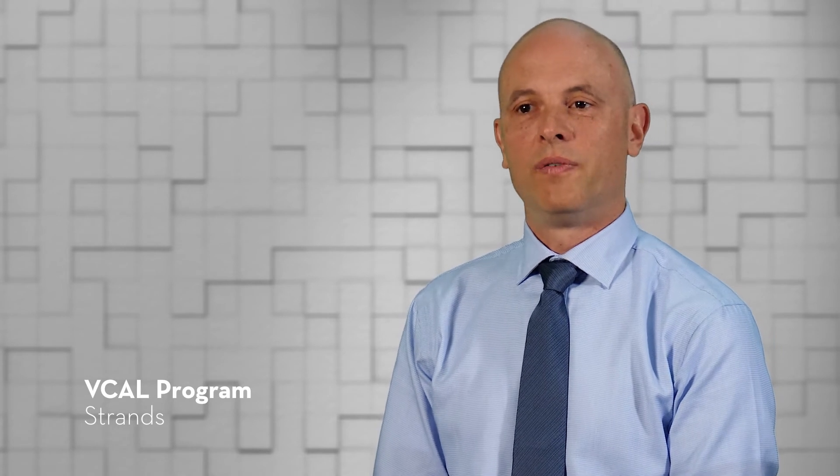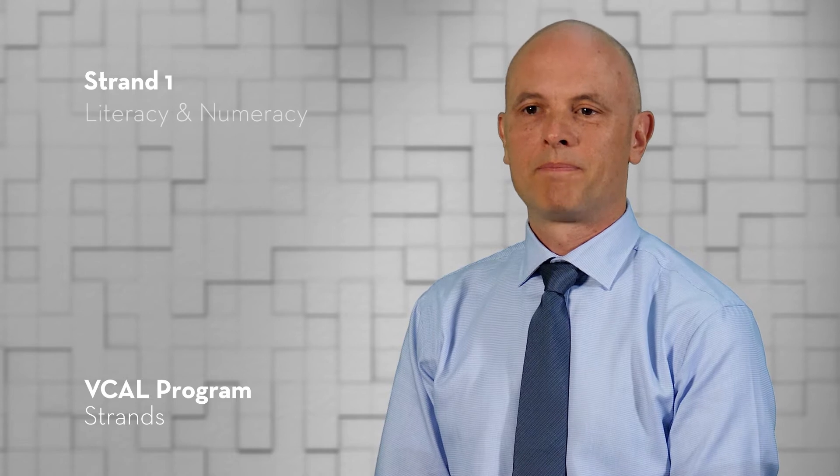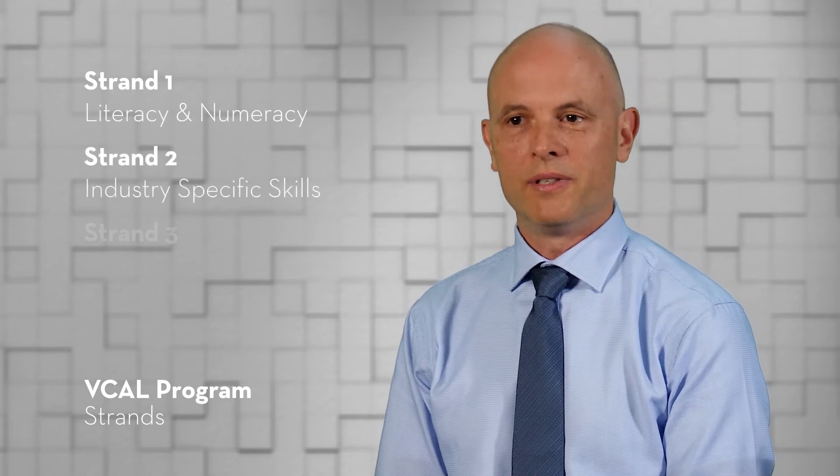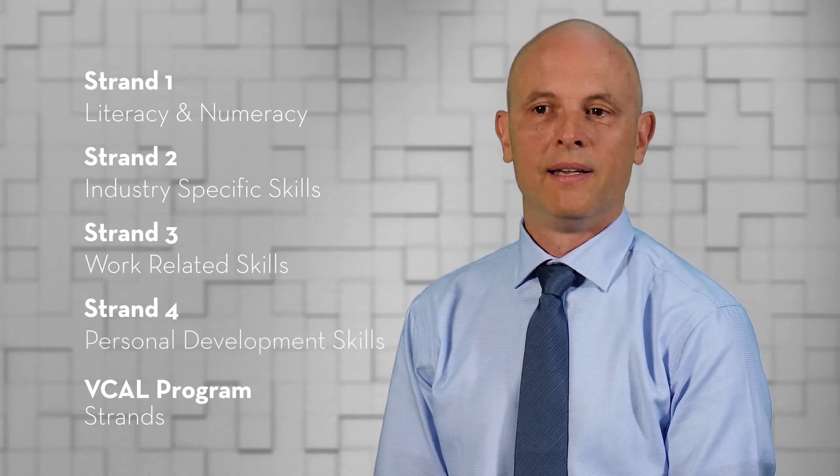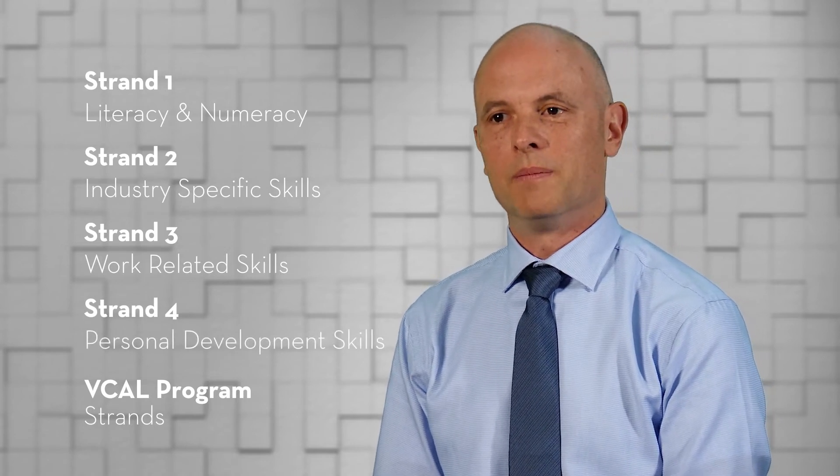So let's look at strands. A strand is like a subject studied during VCAL, and there are four compulsory strands. Strand 1 is literacy and numeracy. Strand 2 is industry-specific skills. Strand 3 is work-related skills, and the last strand is known as personal development skills.